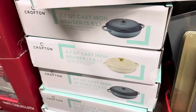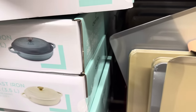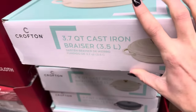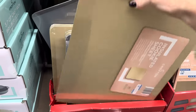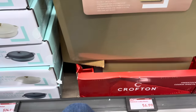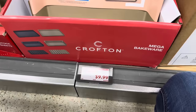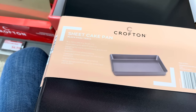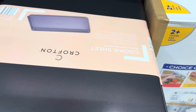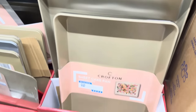Cast iron brazier — 3.7 quart, $24.99. We have cream and a gorgeous blue color. Works in your oven on glass, ceramic, gas, electric, and induction. Cookie sheets for $6.99 — you can do silver or gold, oven safe to 450 degrees. Sheet cake pan — 18 by 11.9 inches, heavy duty, $9.99, designed for party-size baked goods. There's also a larger 20.9 by 15 inch version for baking appetizers and roasting veggies — also $9.99.